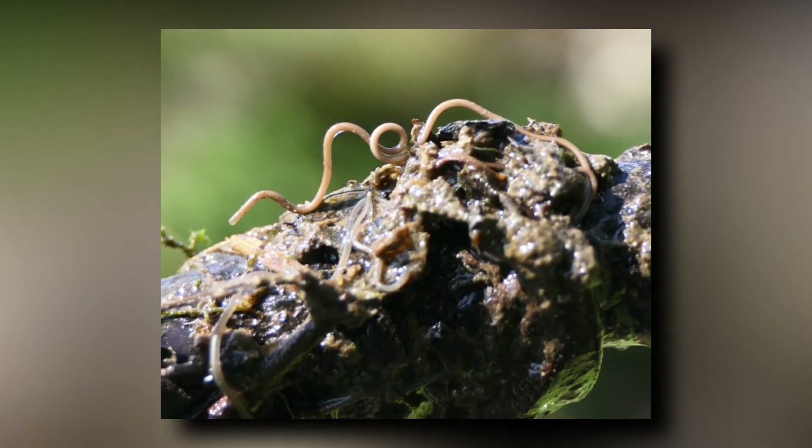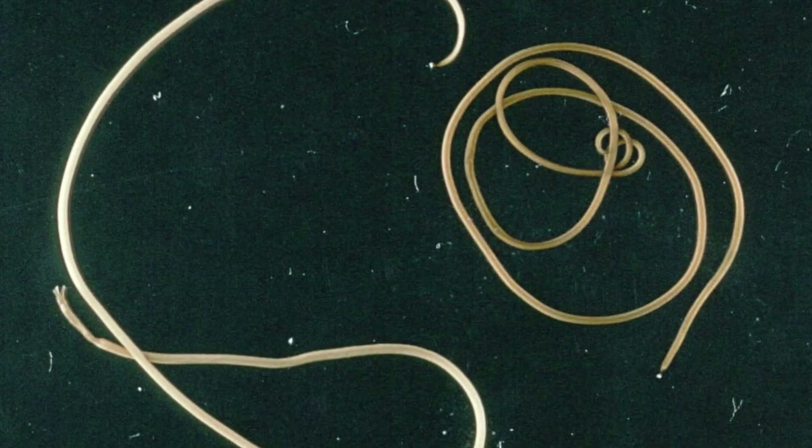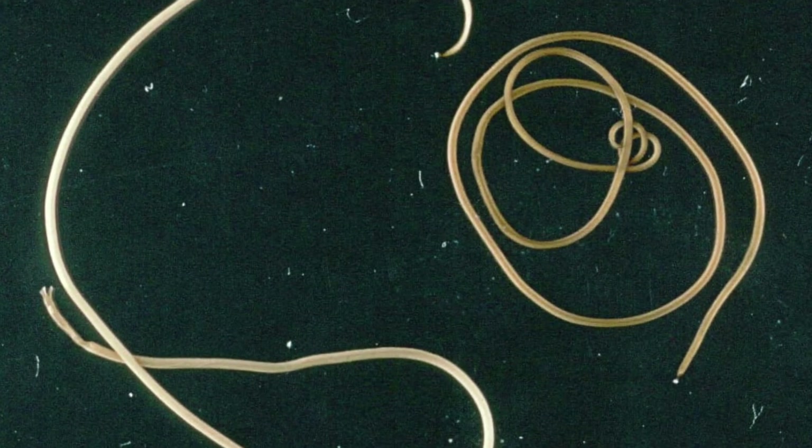They are also found in pet dishes, sinks, bathtubs, and toilets, and may be found on damp garden soil or vegetable plants after a rain. Horsehair worms are no bigger than kite string and are very long — they can reach a length of 4 to 14 inches.